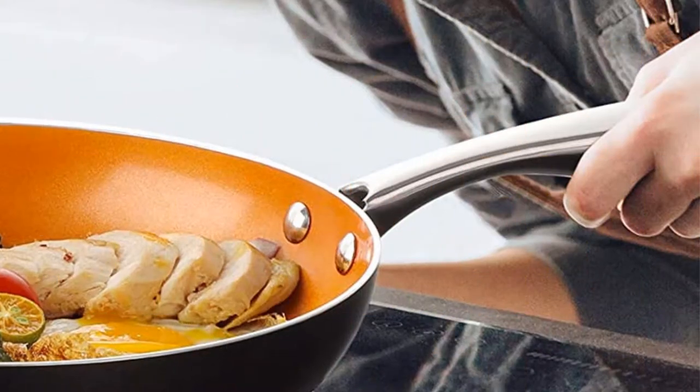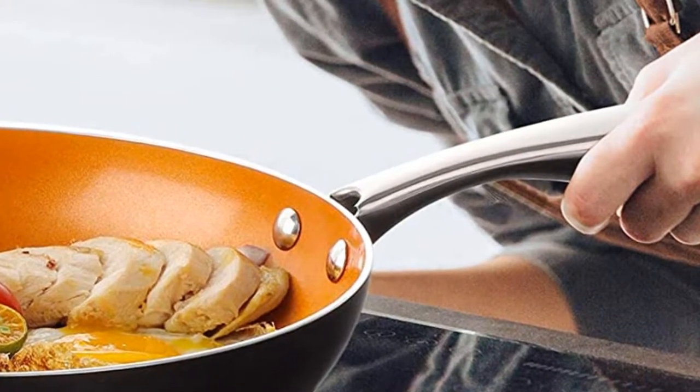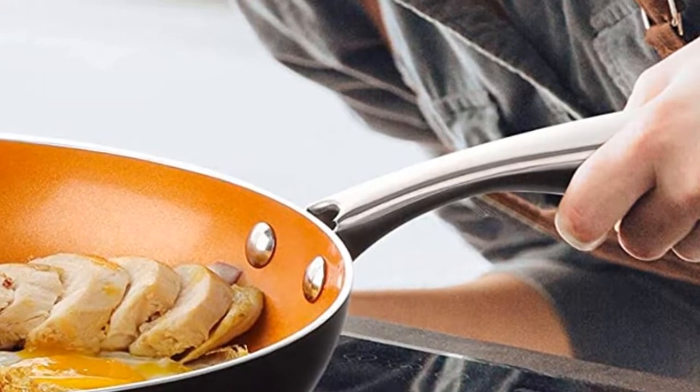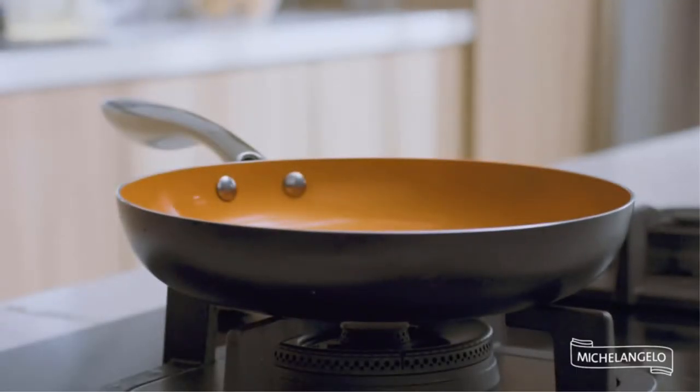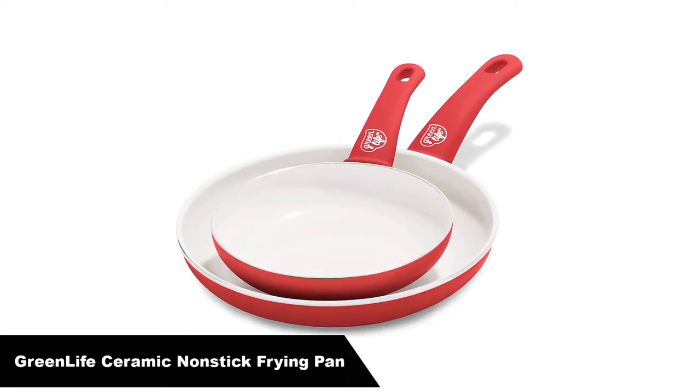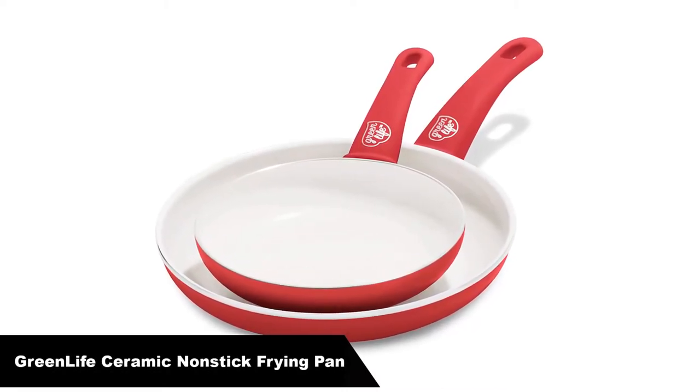The stainless steel handle can resist high-temperature cooking, oven-safe up to 450 degrees Fahrenheit, ideal for perfect searing fillets. Number 2, our second best pick is the Green Life Soft Grip Healthy Ceramic Non-stick Frying Pan.